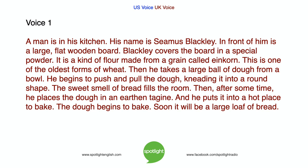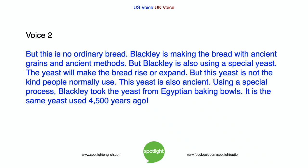The sweet smell of bread fills the room. Then, after some time, he places the dough in an earthen tagine and puts it into a hot place to bake. The dough begins to bake, and soon it will be a large loaf of bread. But this is no ordinary bread. Blackley is making the bread with ancient grains and ancient methods.